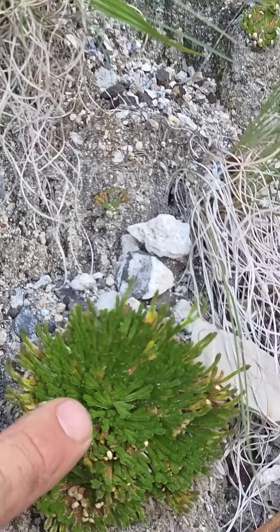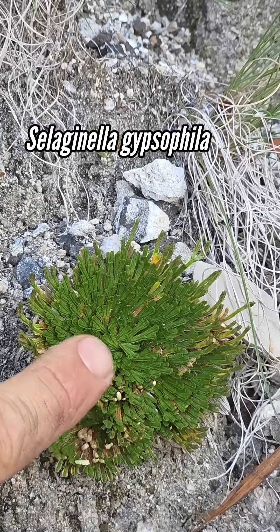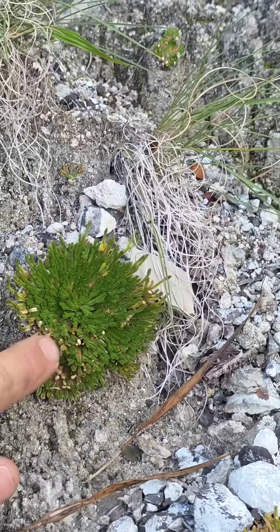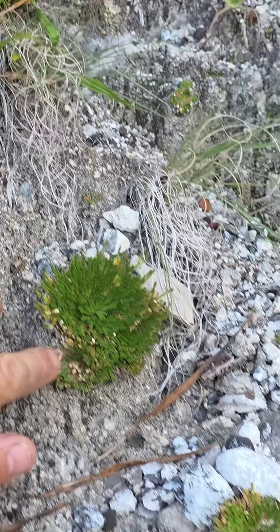Right here we've got Selaginella gypsicola, another gypsum endemic. It's not a fern — they call it a resurrection fern as a common name, but it's actually a lycophyte. It's a descendant of some of the first trees to evolve during the Carboniferous.